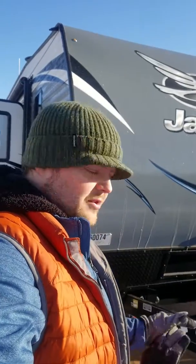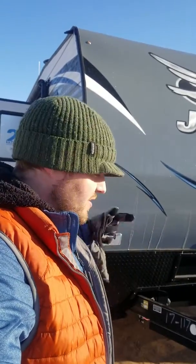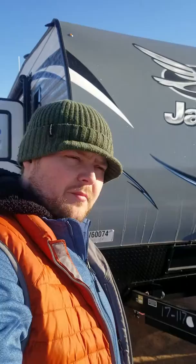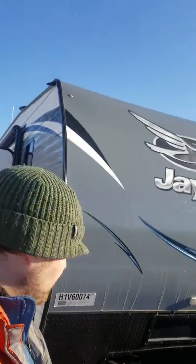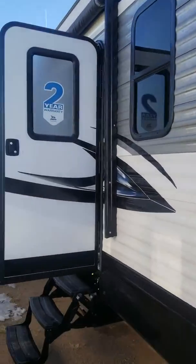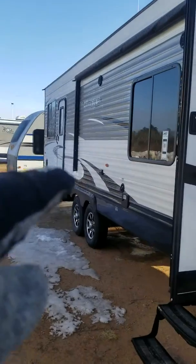This is a pull-behind toy hauler — it's a fantastic unit. It's got the front living quarters in the front, and in the back it's got enough room for a side-by-side or snowmobile that then converts into another living space for the kids. It's fantastic. It's got aluminum siding.